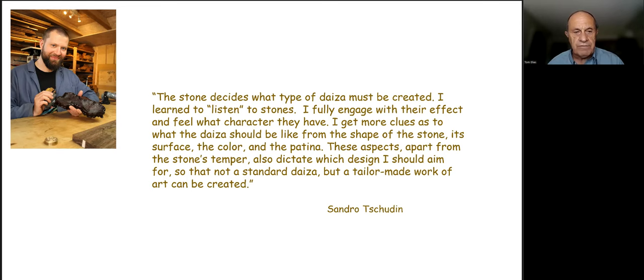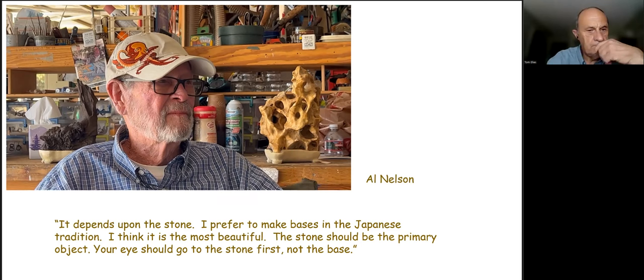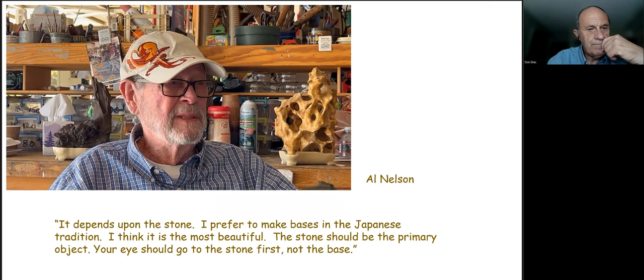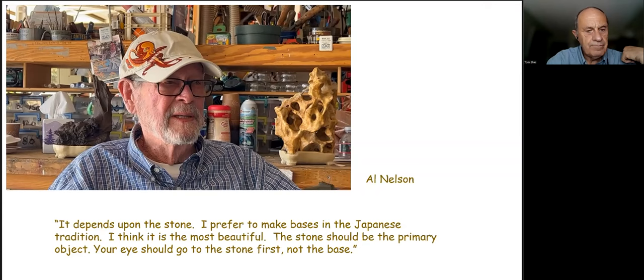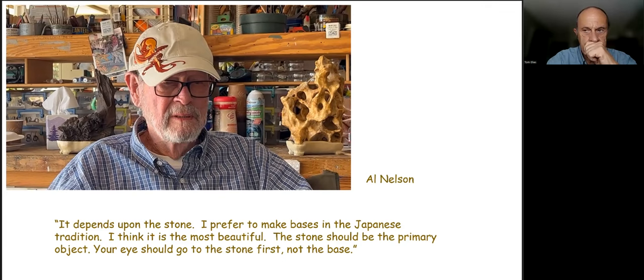Al Nelson explained how he determines what kind of base to make: it depends on what the stone gives you to work with. He prefers making bases in the Japanese tradition, which he considers the most beautiful. He wants the stone to be the primary object — he wants the viewer's eye to go to the stone, not the base.